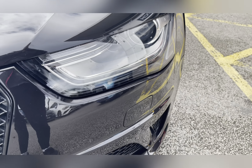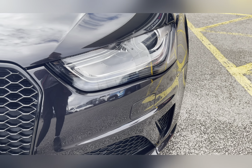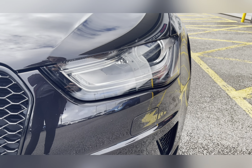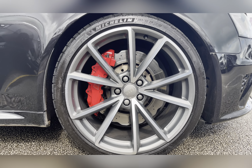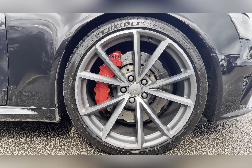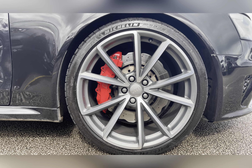To start off with, you have your bi-xenon plus headlights, which are brilliant for illuminating the road ahead of you, especially in those dark conditions. Along with 19-inch 5V spoke alloy wheels with the red brake calipers nicely hidden behind.